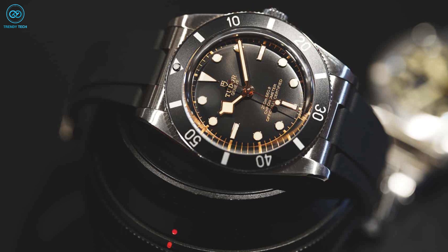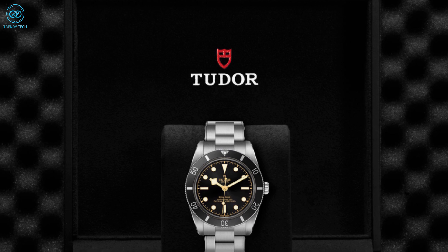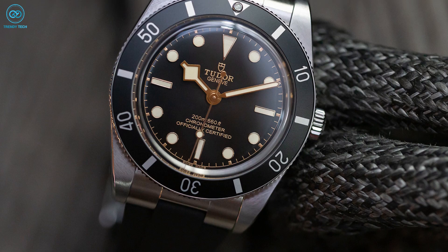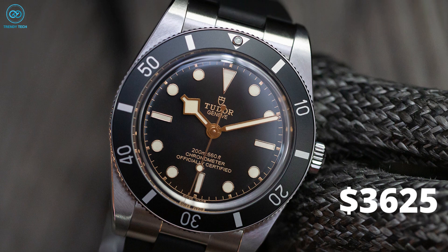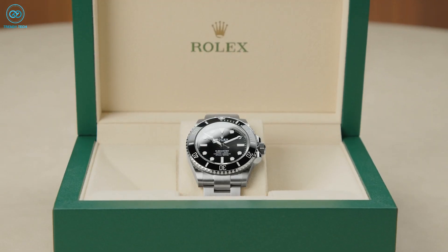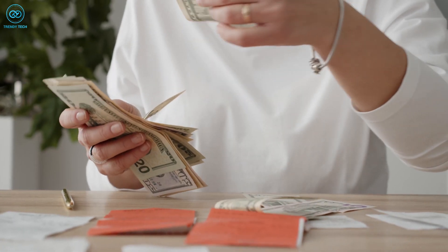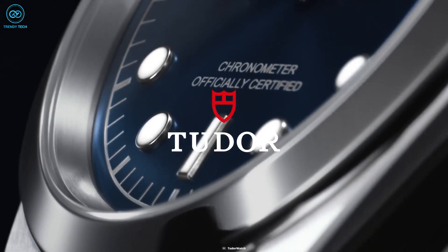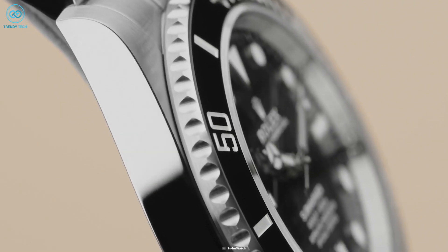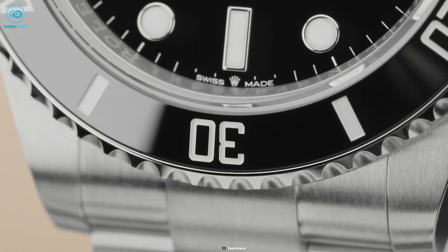The Tudor Black Bay 54 retails for $3,850 on the bracelet, which is about $100 cheaper than the Black Bay 58. If you prefer the rubber strap, you can get the watch for $3,625. On the other hand, the price of a Rolex Submariner ranges from $9,100 up to $42,000 — so in terms of price, Tudor could be a very viable option as a Rolex alternative. However, Rolex was, is, and will be holding an iconic position in the market for years to come, and they don't plan on leaving anytime soon.